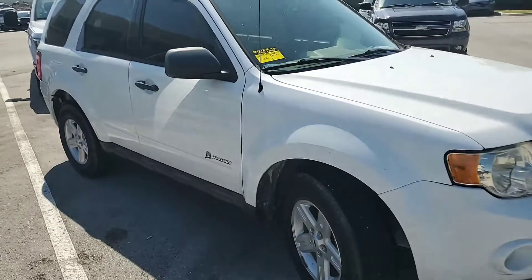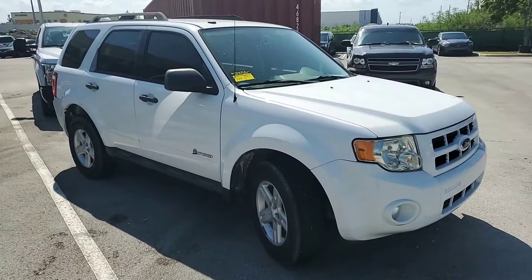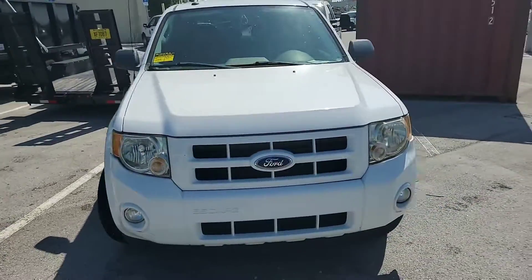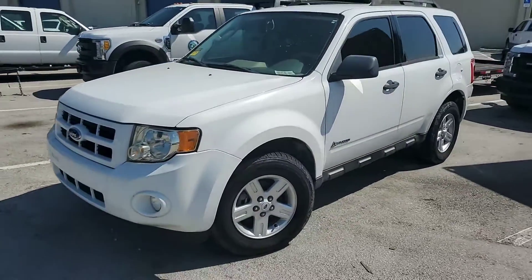Good luck. It is sold as-is, so you need to tow it out of here once you are the winning bidder. Really nice paint — good luck.